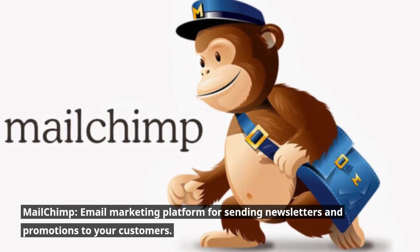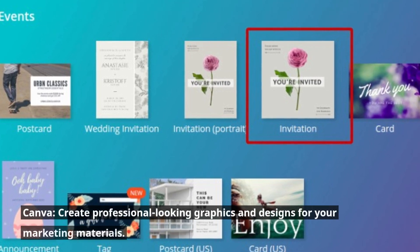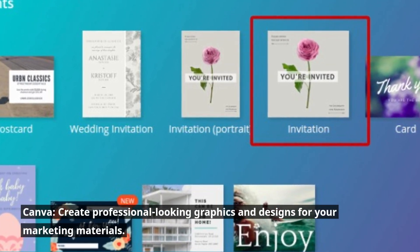MailChimp: an email marketing platform for sending newsletters and promotions to your customers. Canva: create professional-looking graphics and designs for your marketing materials.